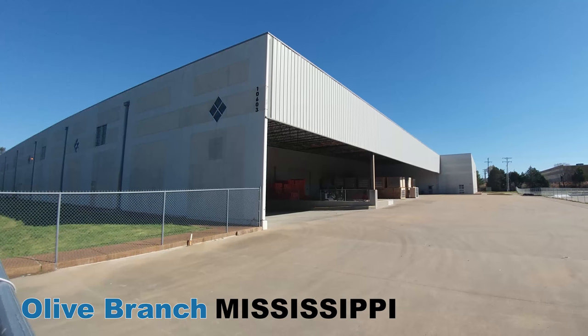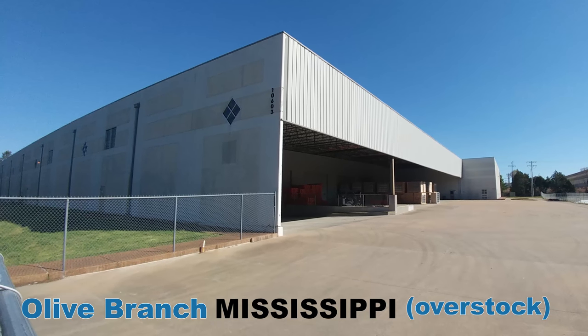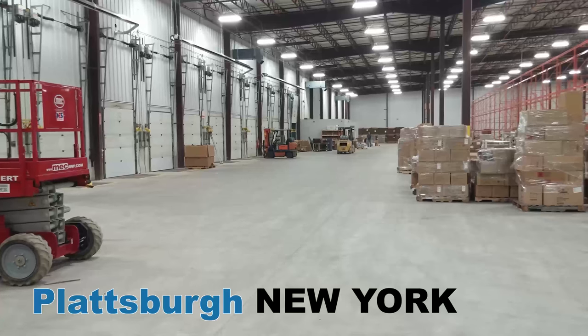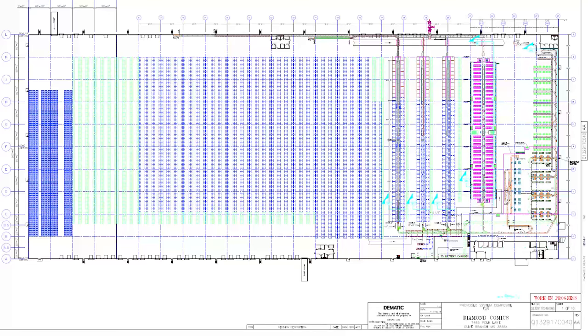First, we leased two additional warehouse facilities in Olive Branch — one for overstocked products and the other for weekly new product shipments. And we moved our Plattsburgh, New York operations to a new, larger facility. By vacating Olive Branch, Diamond could once again work with leading industry experts to reimagine and upgrade our central hub operations and layout.